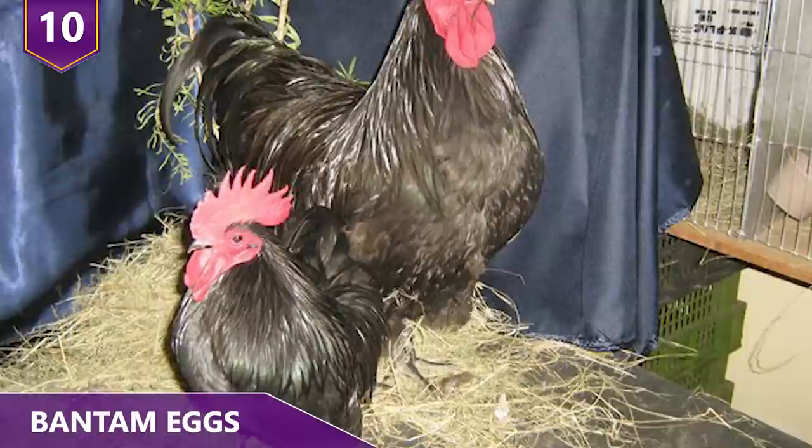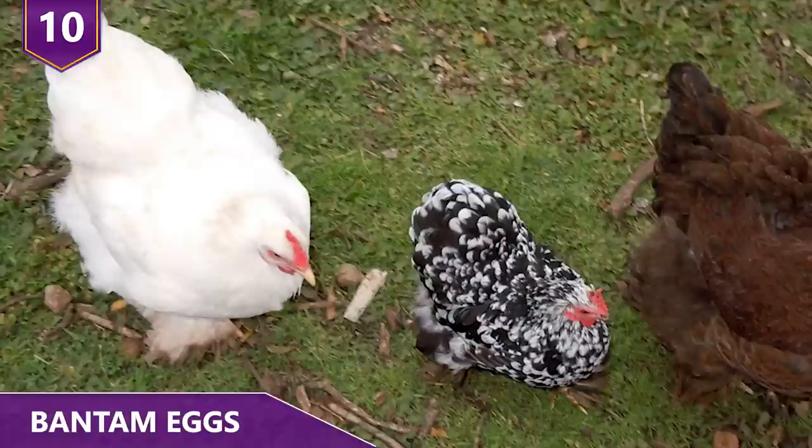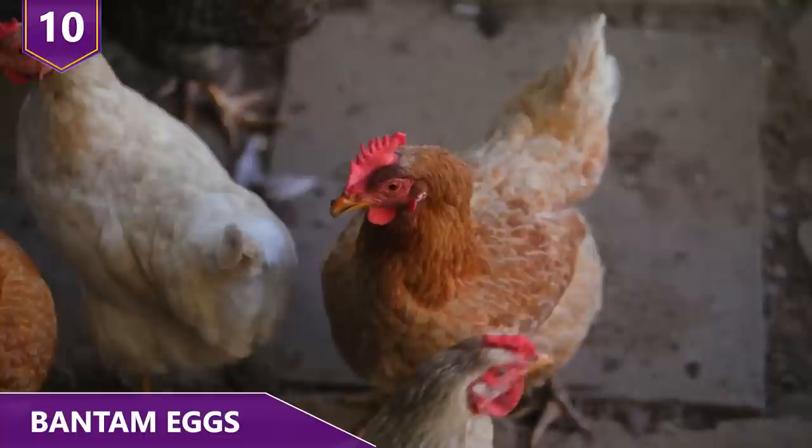Number 10: Bantam Eggs. You know how there's a standard poodle and then there's the mini poodle? Well, this is kind of the same situation here. A bantam chicken is a miniature version of a regular chicken. Both birds come from the same family, but bantam chickens are much smaller. They can vary from half to a third of the size of regular chickens, and their eggs are smaller than regular chicken eggs.